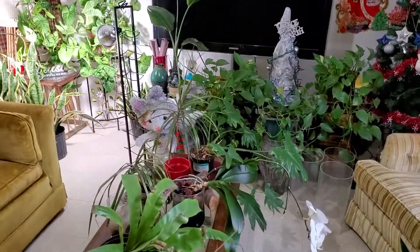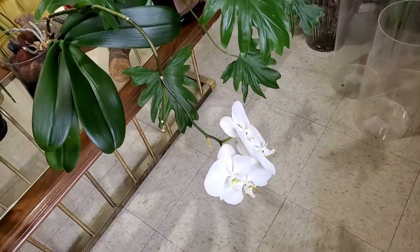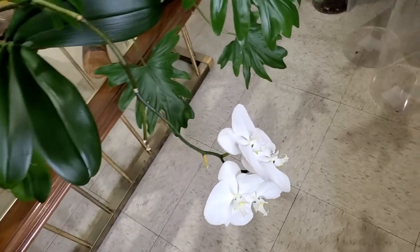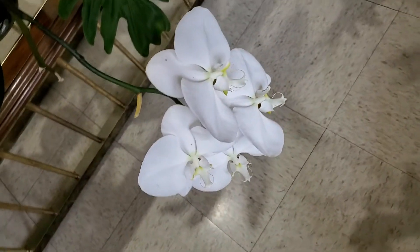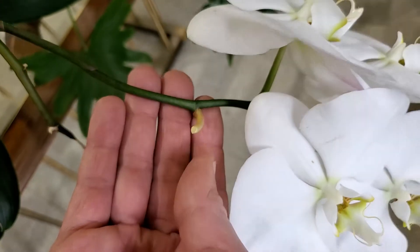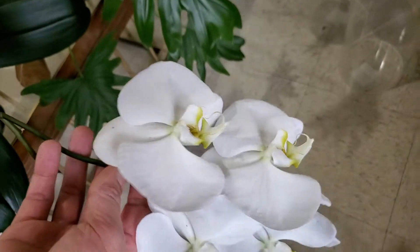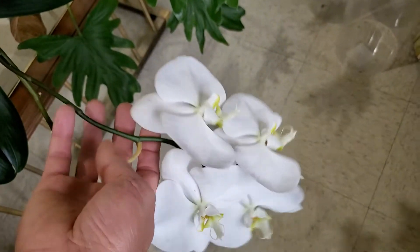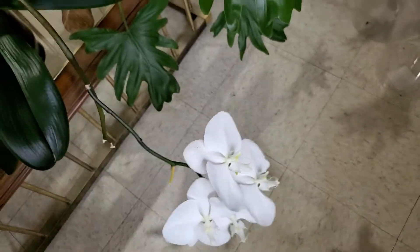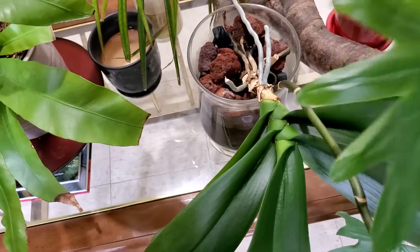I couldn't speak out loud outside because my neighbors were out. This plant — the flowers are still open and they're not spent yet. One has just died and I took it off this morning. This one has large petals and the flowers are super nice. The plant is also doing well.